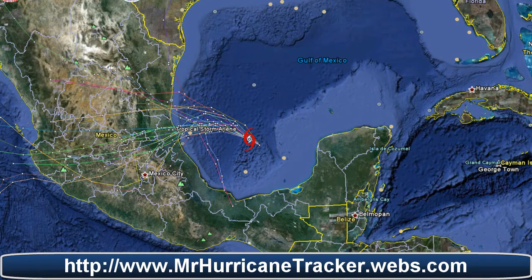Hello everyone, this is Mark with MrHurricanetracker.webs.com doing a tropical update for today, June 28, 2011. We are looking at tropical storm Arlene, which is in the Gulf of Mexico. We are doing an update for advisory number two from the National Hurricane Center. Its maximum sustained winds are at 35 knots or 40 miles per hour.